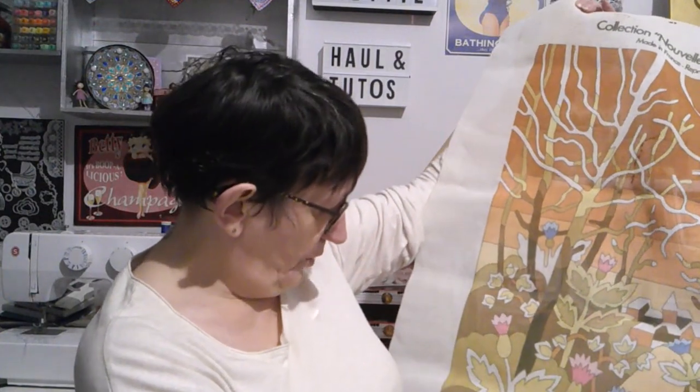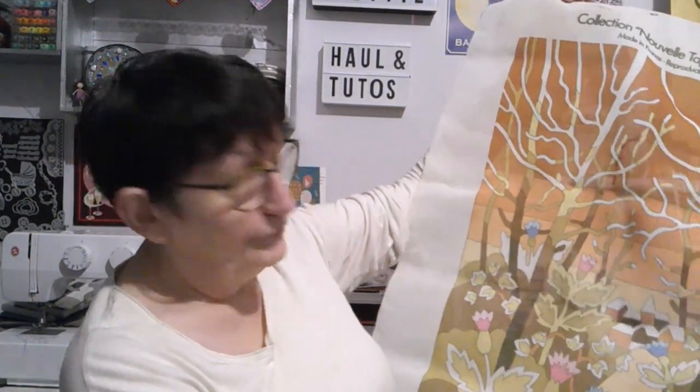On peut les faire dans ce sens-là ou dans ce sens-là. En montant la vidéo je vais essayer de retrouver des photos pour vous montrer comment on fait exactement — peut-être que certaines d'entre vous connaissent déjà. Ça fait des années et des années que j'en faisais, j'avais envie d'en refaire, je n'en trouve plus chez DMC, plus dans aucune boutique. Quand j'ai vu qu'elle vendait ça, j'ai sauté dessus.